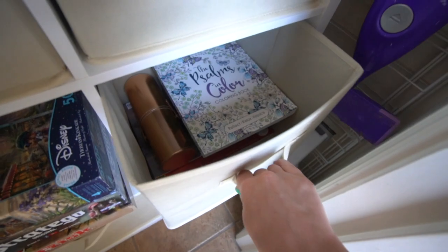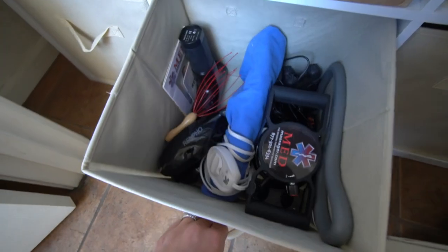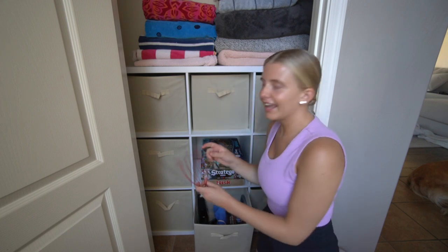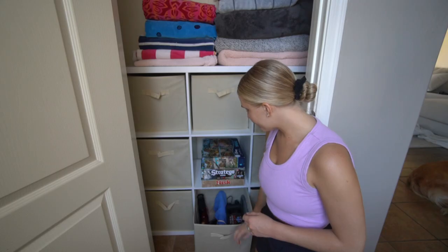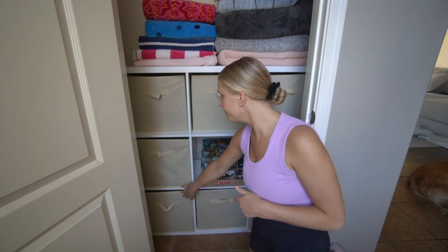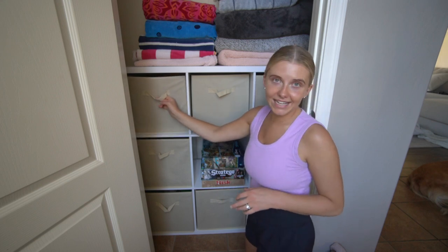One bin has my coloring book, coloring pencils, and puzzles, and another has the rest of our games, cards, and that kind of stuff. In the middle bin I have all my massage stuff — I have a horrible back so I have several massage guns with accessories, a heating pad, and a little head scratcher. If you've never used a massage gun, go buy one instantly! Over here is overflow of Willow's items — her main cabinet is in the kitchen, but the rest is here. And there's a bin with a couple of candles.